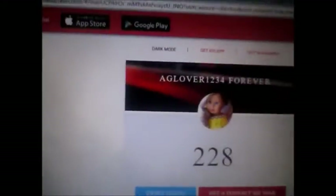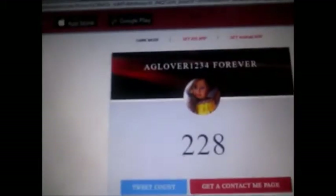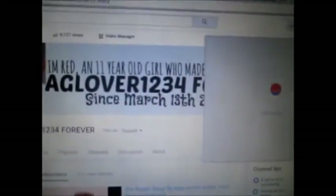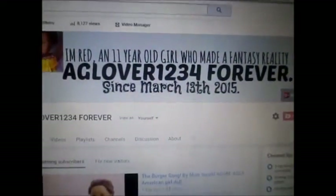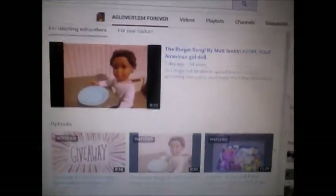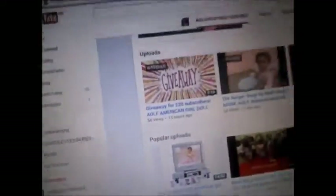228 subscribers — yay! Sorry, so this is practically my Easter. What am I doing? I'm basically just checking YouTube. Like my banner? I'm Red — an 11 year old girl who made fantasy reality. Agey love, one two three four forever, since March 13th. The burger song was a hit! And there's a giveaway for 220 subscribers.